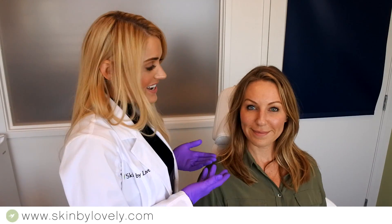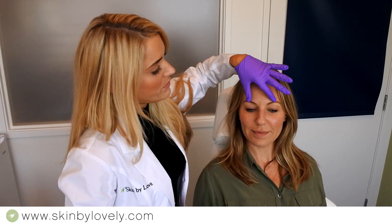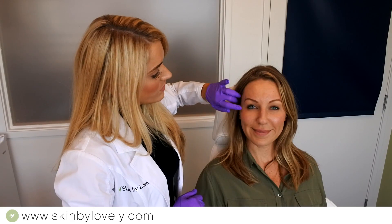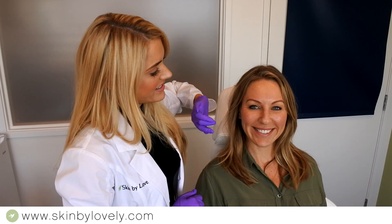Hi, I'm Morgan and I'm an injection specialist here at Skim by Lovely. Today I'm going to be doing some Botox on Amanda, our practice administrator. We're going to be treating between her brows, her frown lines, her forehead, and her crow's feet. I'm going to get started by cleaning her off, then ice her and start injecting.